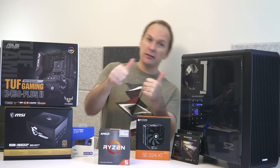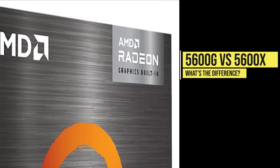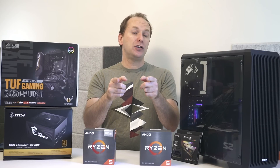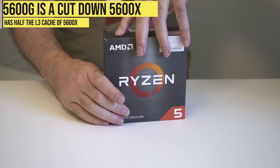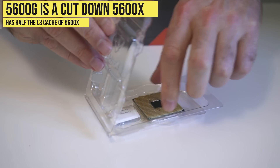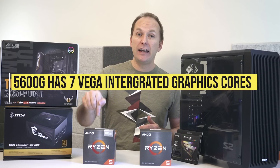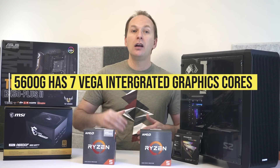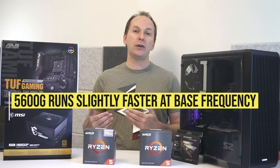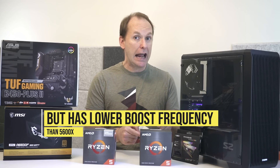Let's jump into it. Let's briefly go over the differences between the Ryzen 5 5600G APU and the Ryzen 5 5600X CPU so you understand the trade-offs. In a nutshell, the Ryzen 5 5600G is basically a cut-down Ryzen 5600X that has half the L3 cache in exchange for adding seven Vega integrated graphics cores. While the 5600G runs slightly faster at the base frequency, it also has a lower boost frequency than the 5600X.